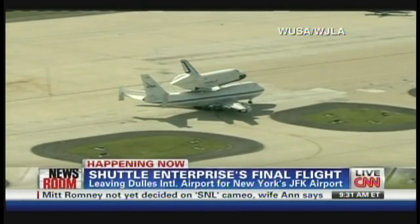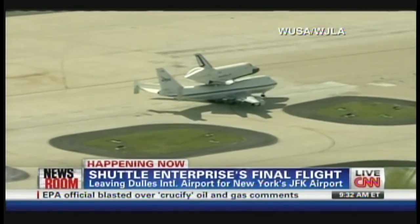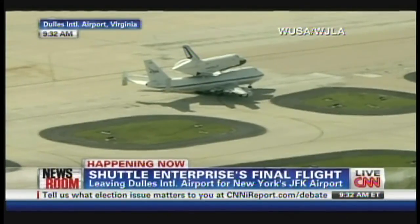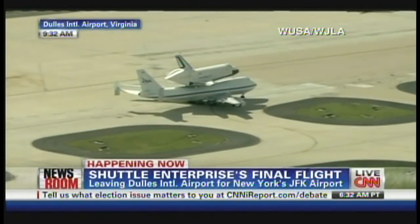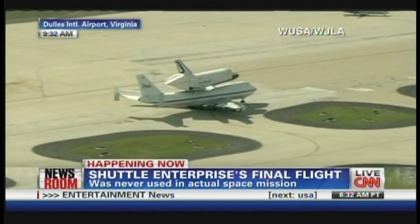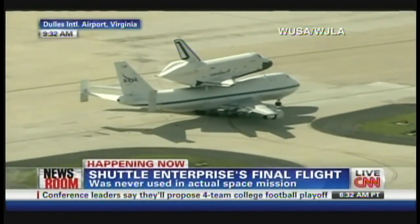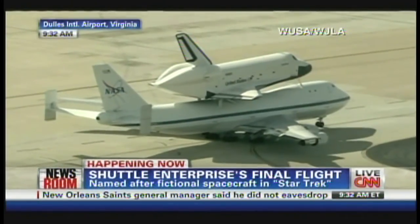John Zarella, explain to us who's in the cockpit of that plane — who's flying the Enterprise to New York City? It's the same crew that flew Discovery up there, just the weather officer is different. And this was a shuttle that could have flown in space — it didn't have engines initially. It was used for all of those landing tests in the 70s to test the aerodynamics of the space shuttle concept, to make sure that it could, in fact, reenter the Earth's atmosphere and glide safely back to Earth.